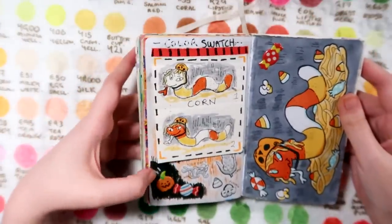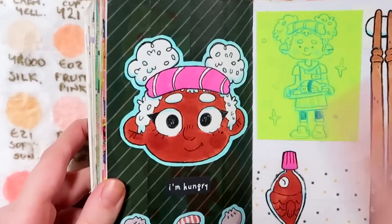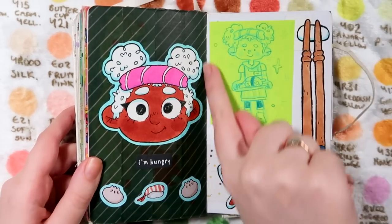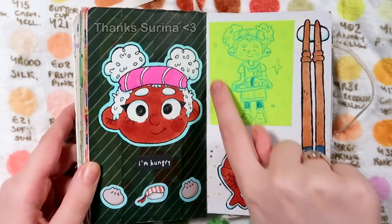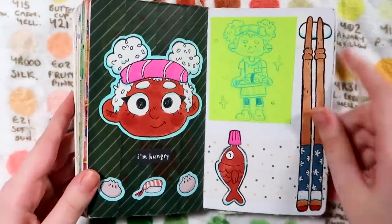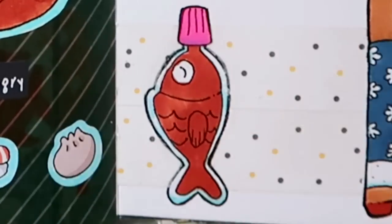Over here is the sushi lady - you can get this one as a sticker on Redbubble. This was inspired by this sushi washi tape - one looks like rice and one looks like the nori seaweed. I had fun trying to design a character and bunch of things around that. There's also a little post-it note doodle - that's a soy sauce fish, one of those little soy sauce fishes.